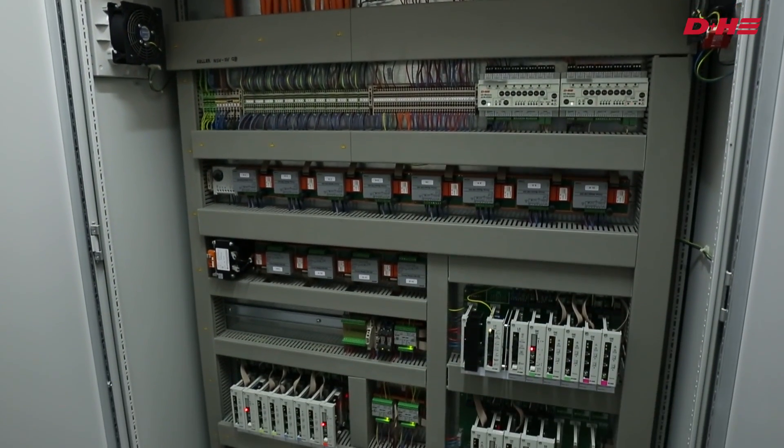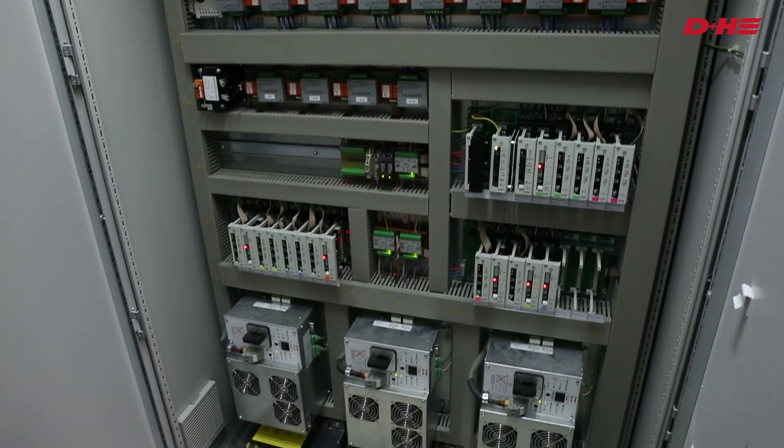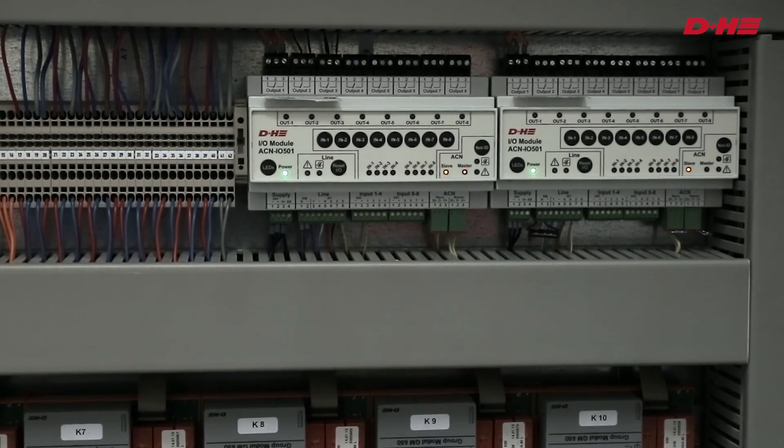The networking of the smoke extraction control panels using the VDS-certified ADCOMnet ChefBus system also simplified the laying of cables and made it easier to operate.